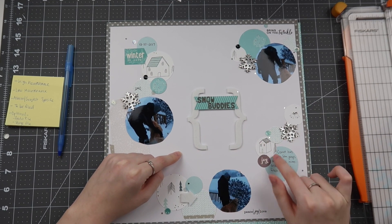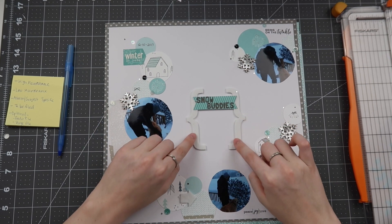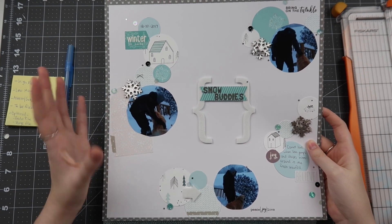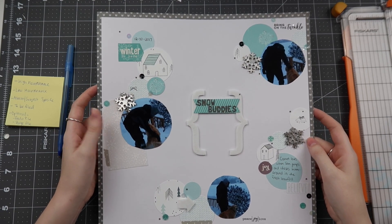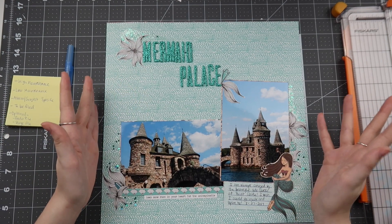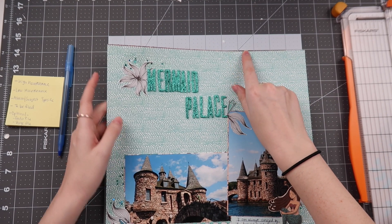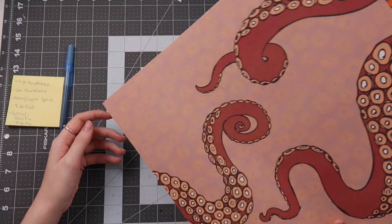This one was supposed to have journaling in one spot per the sketch, but I actually put it somewhere else instead because I thought it would be awkward to write between two elevated items. Do you want to add more? Do you want to add less? Re-evaluating your style now with a layout from previous years is totally okay. I want you to love your layouts for who you were then, and don't be afraid to leave them as is because it speaks to your style at that time.